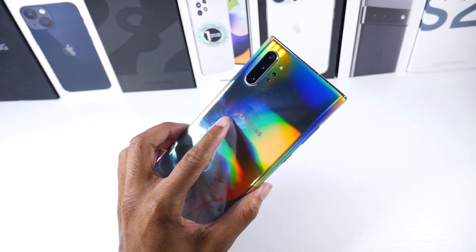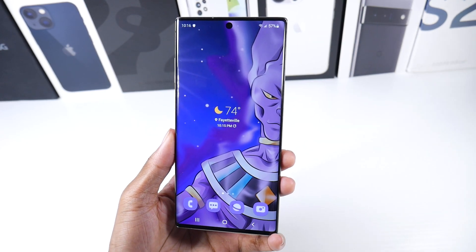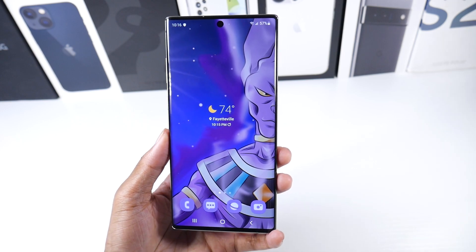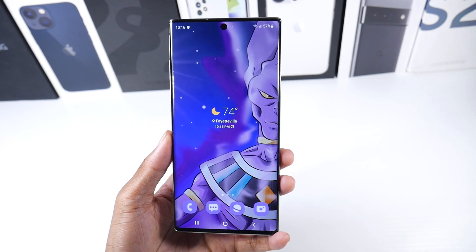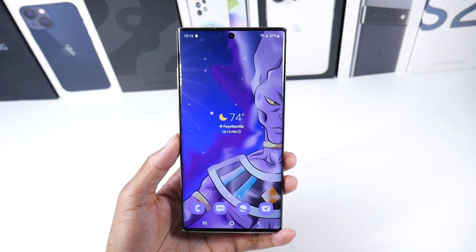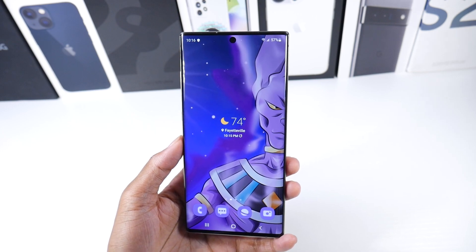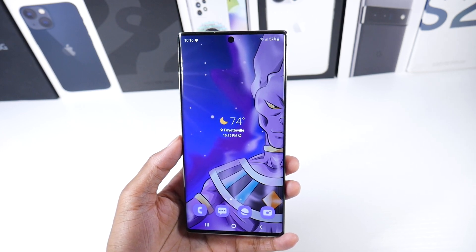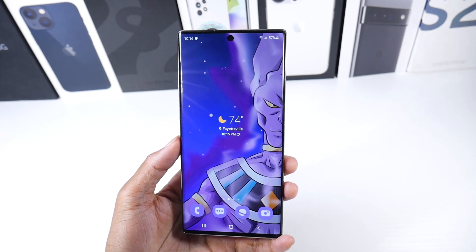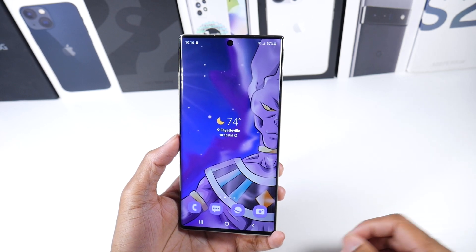Today I want to do a video for the Galaxy Note 10 Plus and answer some questions. We've been running One UI 4.1 Android 12 for about a month now, and a lot of people are scared to update because they've heard some things. But in general, the update has been good — not only for me but for most of the community on this channel.